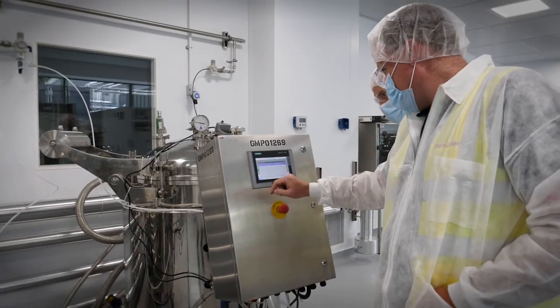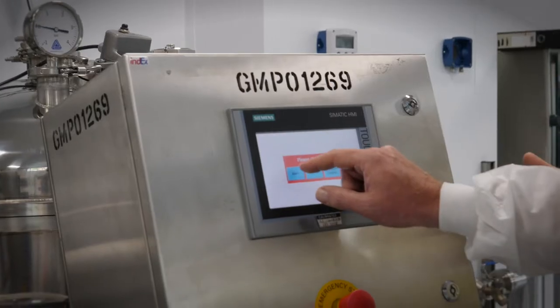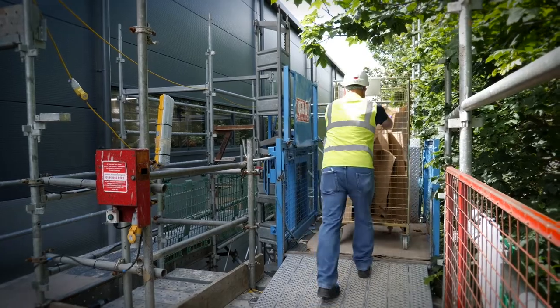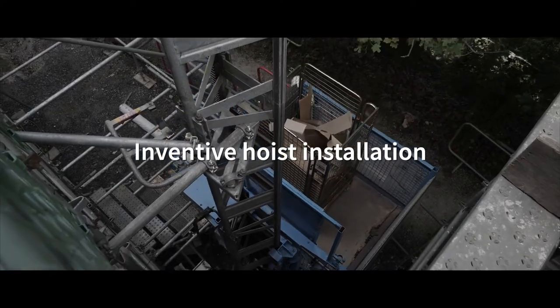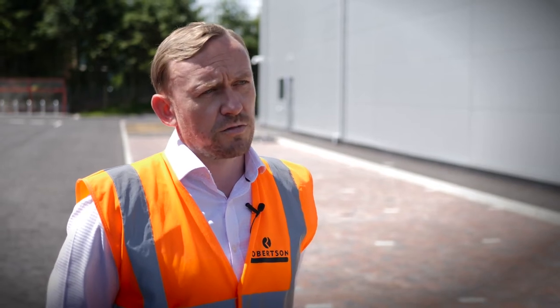They had to bring materials into the construction site, and they had to take product out of the construction site. When we handed over the first floor clean rooms — because they were ahead of schedule — there was no means of removing the product, so we had to install a hoist. It's very important to have the test equipment made, but equally as important to be able to distribute it and get it off-site to where it needed to go. So we did everything we could to assist with that.